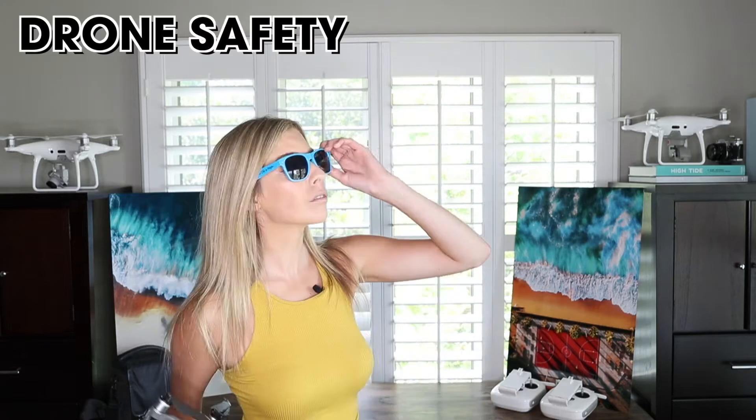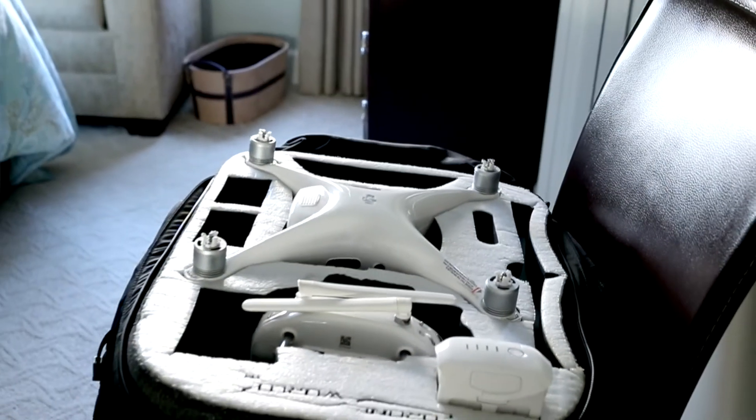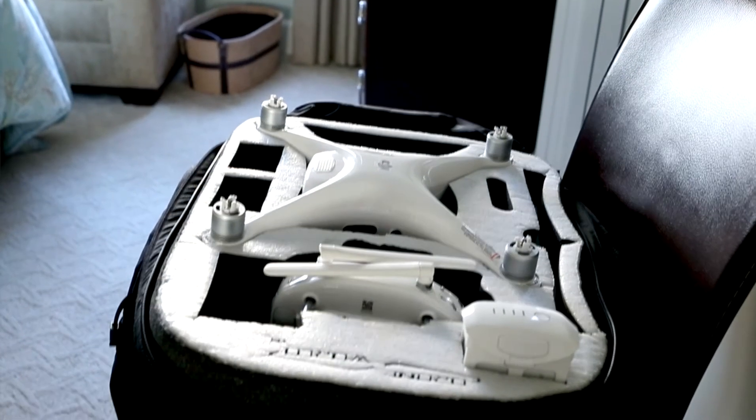Avoid flying your drone in temperatures hotter than 100 degrees Fahrenheit. But what if it's really hot outside and you have to fly midday because you're on the job? Here are some safety measures you can take to ensure a safe flight. You want to keep the drone cool but not cold. If you're flying the next day, keep the case that's holding your drone open in a well air-conditioned room.